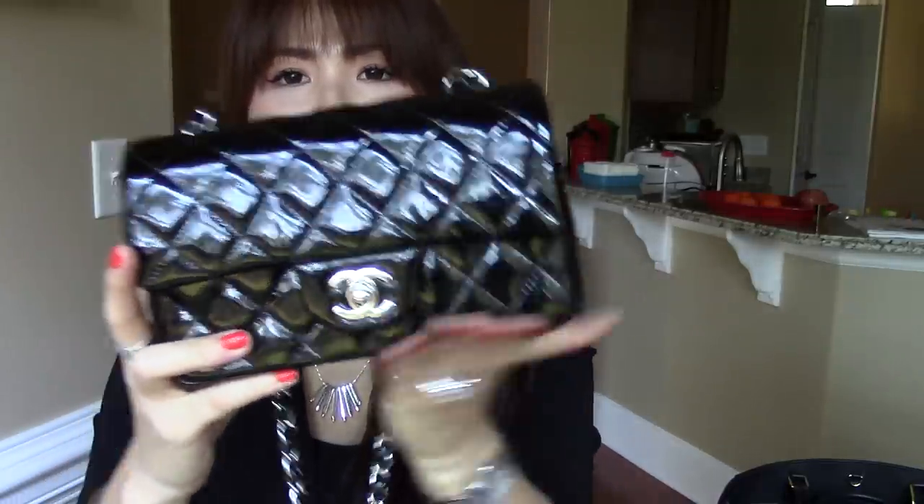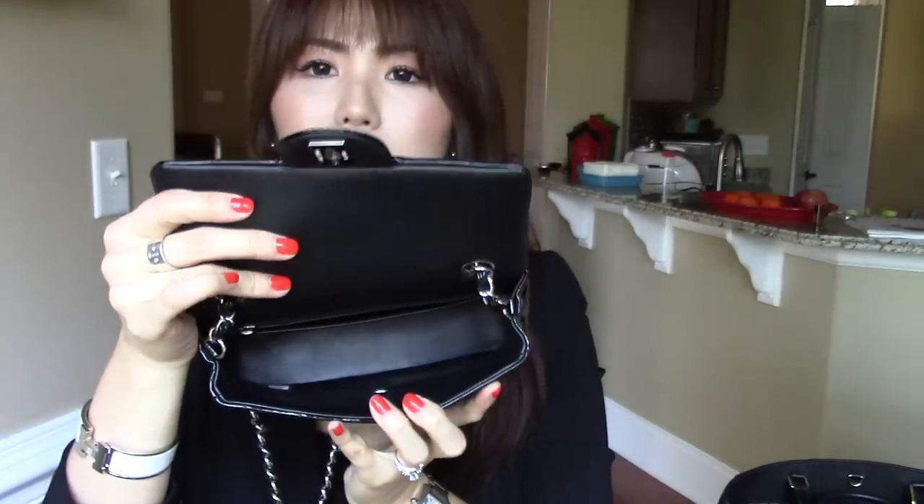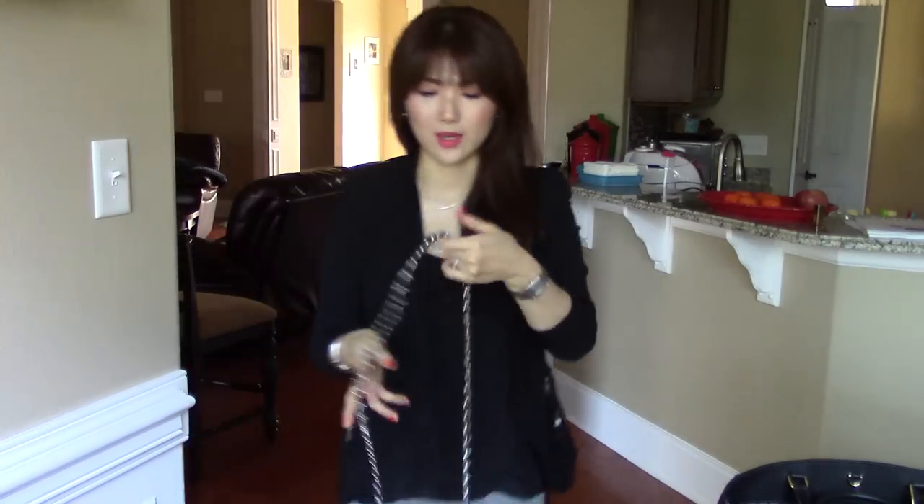Let me begin with the smallest handbag I have right here. This is the Chanel Classic Midi Flap in black patent leather with silver hardware. It opens up like so, and it looks like that inside. It fits a lot more than it looks. It does come with a little pocket on the back which is really cute but I never use. It's very dressy and casual at the same time. I love this handbag so much.